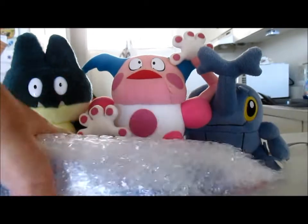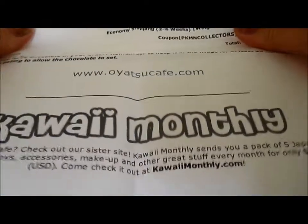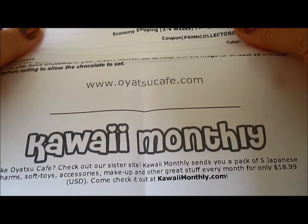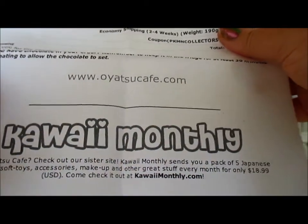It's very well packaged. So here is my receipt. Kawaii Monthly sends you five Japanese charms, soft toys, accessories, makeup, and other great stuff for only $18.99. That's pretty neat. Here it is bubble wrapped beautifully.